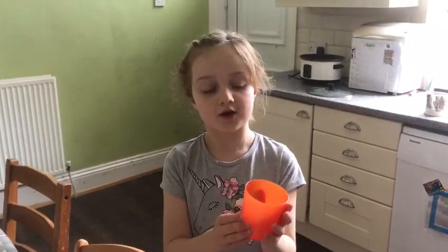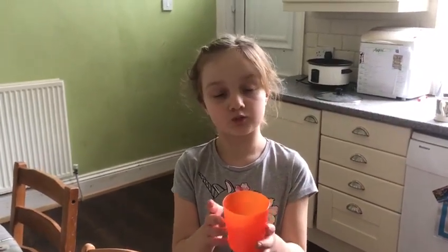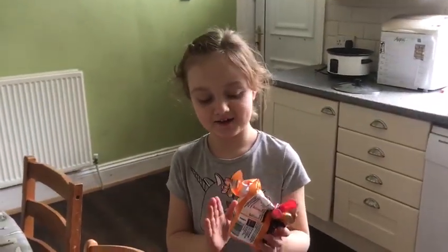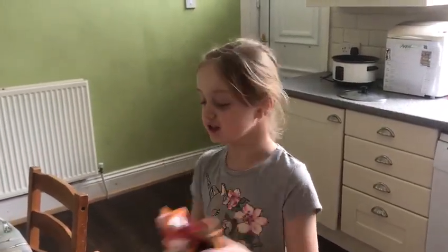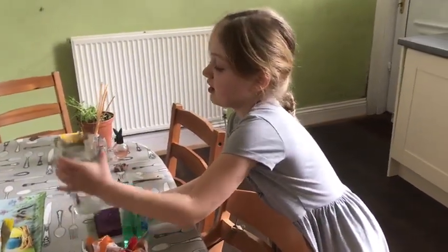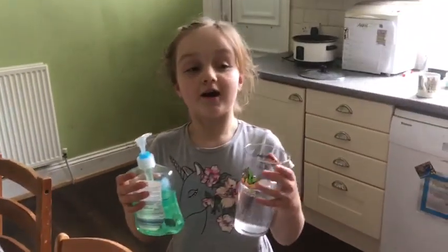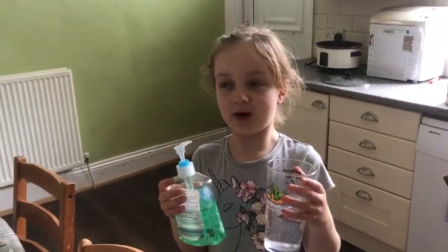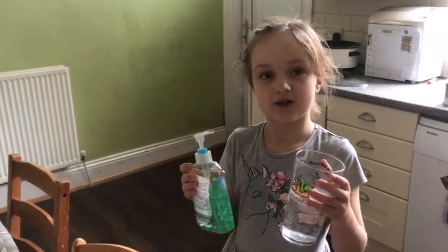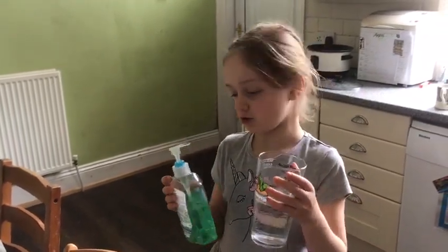This cup is like the wine that Jesus blessed. These crackers are like the food that Jesus blessed. These two items are like the things that Pilate washed his hands with before Jesus was crucified.